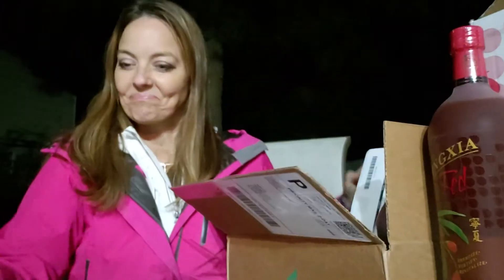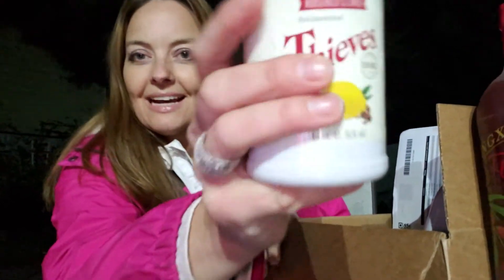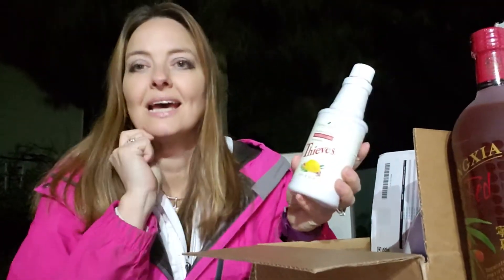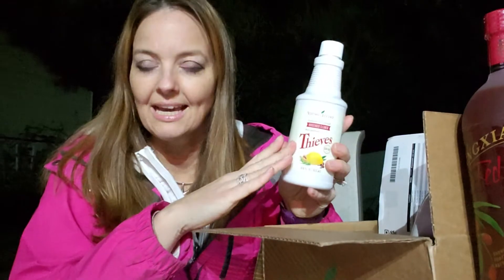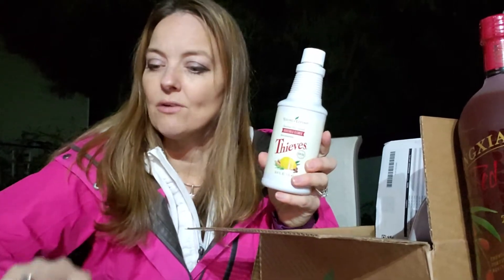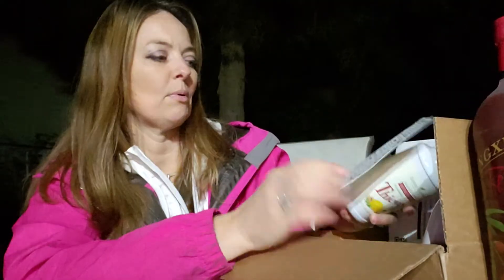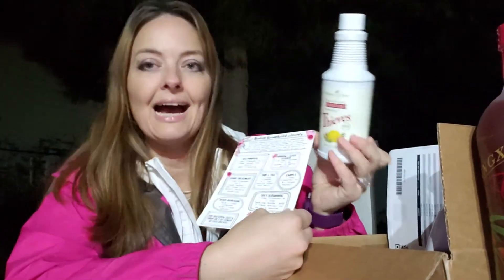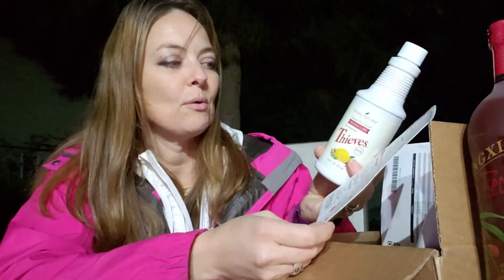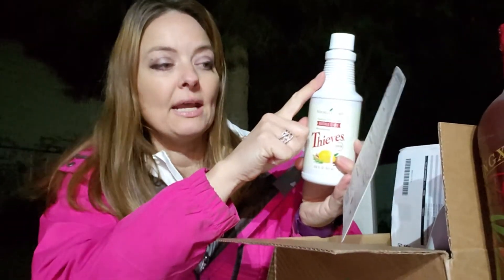Another product I'm really excited to try is the Thieves Household Cleaner. This is great because it's natural and includes essential oils that are good for cleaning. This bottle is concentrated, so you just need a capful in a spray bottle for good all-purpose cleaning. You can even use it on windows — a quarter of a cap in a quart of water in a spray bottle works great for windows.